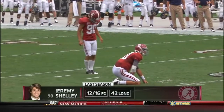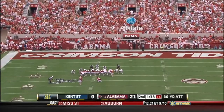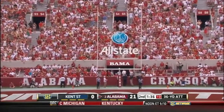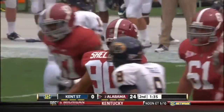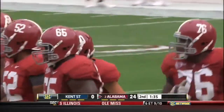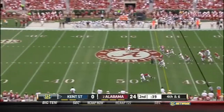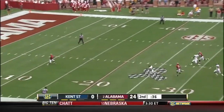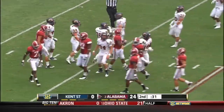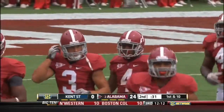36 yard field goal for Jeremy Shelley from the far hash. A.J. McCarron to hold. Carson Tinker with the snap. The kick is on the way. Carson Tinker — a man that made a lot of headlines for what he went through with the tornado that ripped through this town. Marquise has been close a couple of times. Here's a towering kick sending Mays way back to the 10 yard line. He dropped the punt, comes up with it at the 15 — a 4 yard return. Another good punt from Reinhardt, 51 yards.